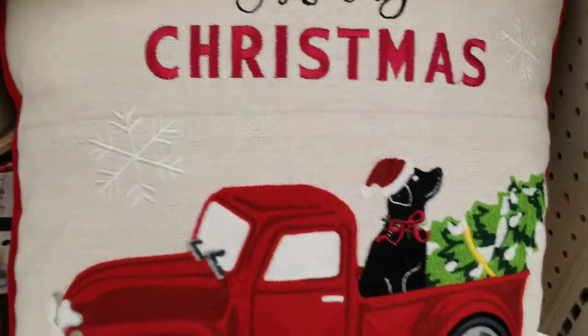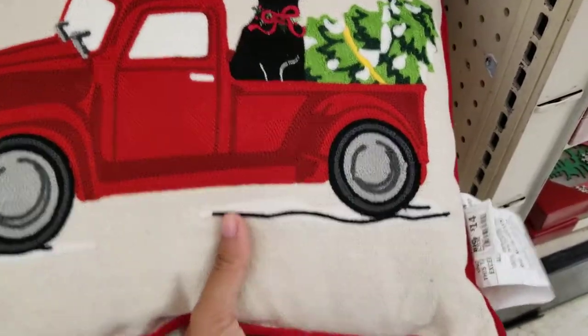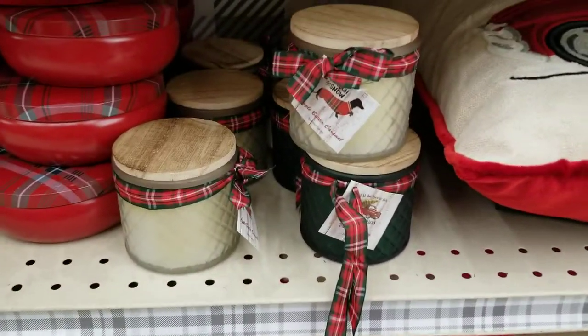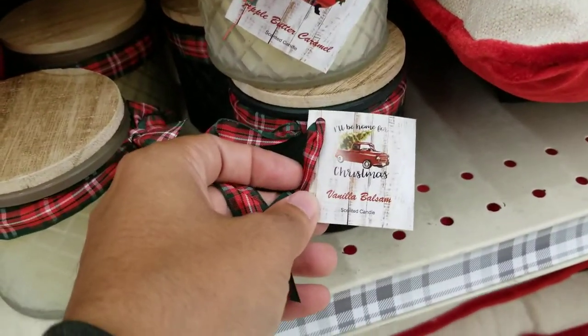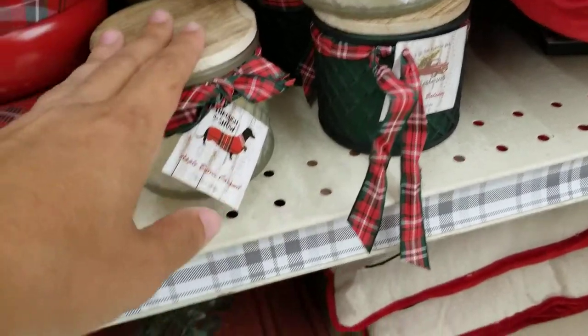They've got a countdown showing how many days are left until Christmas with a little doggy holding it. Down here they've got some pillows — this one is for $14, says 'Merry Christmas,' and has a truck with a dog and a Christmas tree. Then some more small candles — apple butter caramel and vanilla balsam.